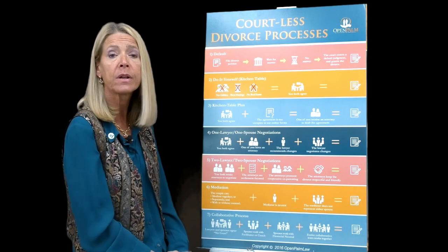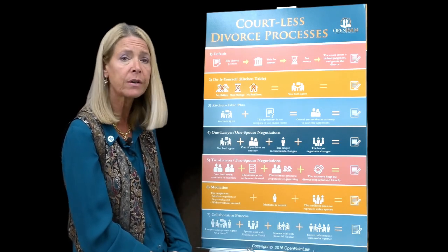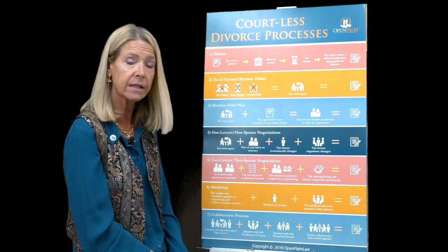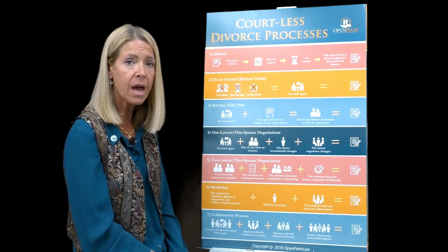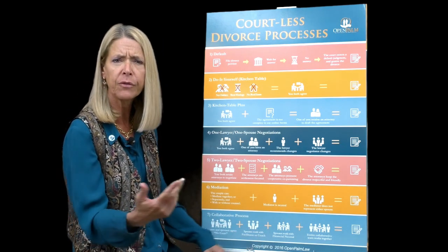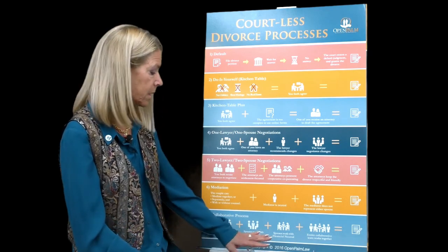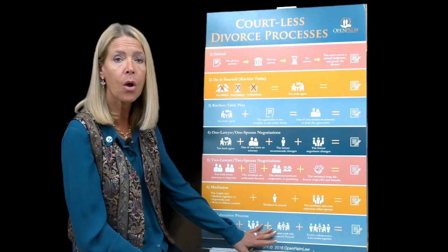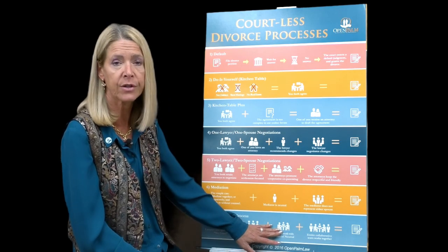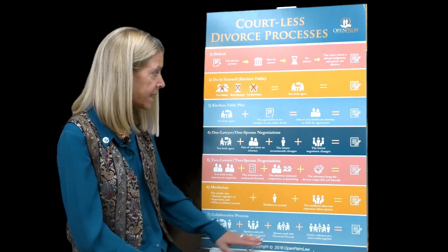The facilitator is critical in most collaborative divorce cases. You can do a collaborative divorce with just lawyers — I did my first one in 2002 with just two lawyers — or with just a financial professional or just a facilitator. But generally in Florida we like to do them with one financial professional and one facilitator. In California, they tend to have two facilitators — called coaches — so each client has their own, plus the financial professional who leads the team.